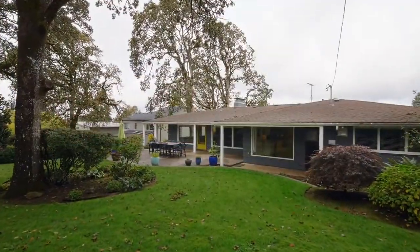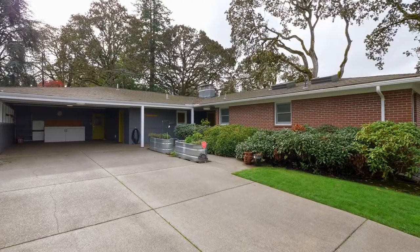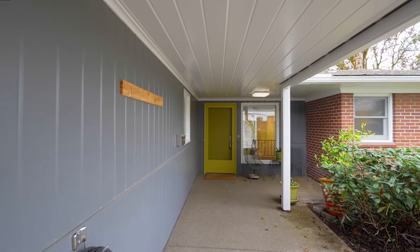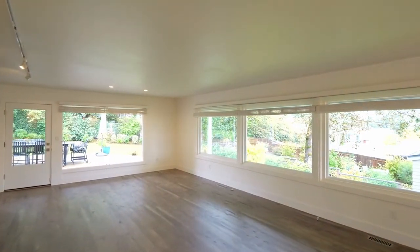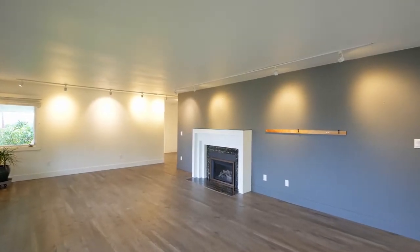The private one-third of an acre lot is ready for entertaining. The covered front porch invites you inside, where you'll discover a light-filled interior with luxury vinyl plank flooring and a cozy gas fireplace.